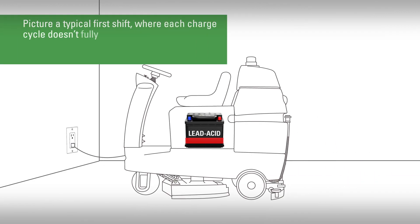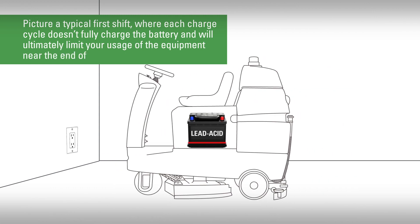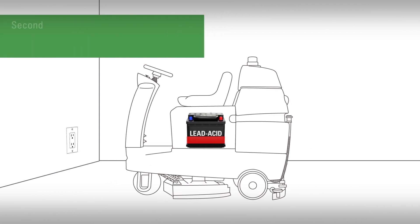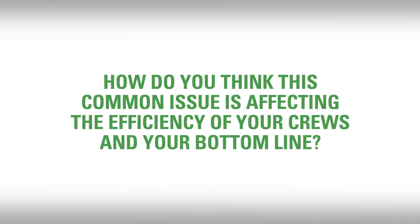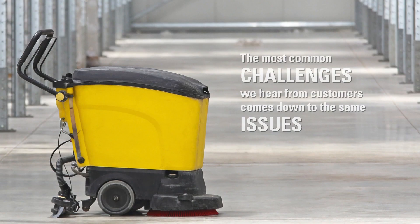Picture a typical shift where each charge cycle doesn't fully charge the battery and will ultimately limit your usage of the equipment near the end of the shift. And if there's a second shift, they'll find themselves stuck with equipment that has little to no charge performance left. How do you think this common issue is affecting the efficiency of your crews and your bottom line?